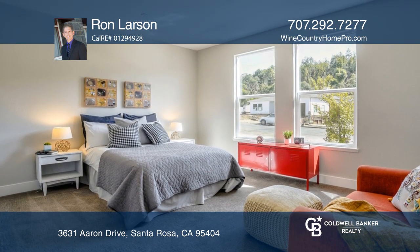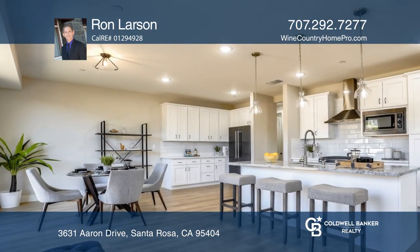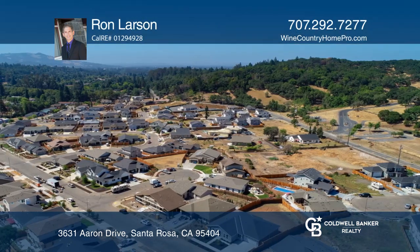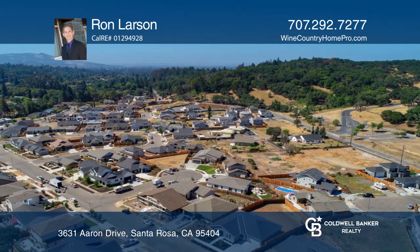The kitchen boasts quartz counters and black stainless steel appliances. You'll enjoy lovely hill views and benefit from a $210 builder's warranty.